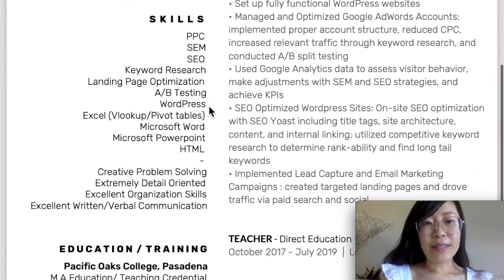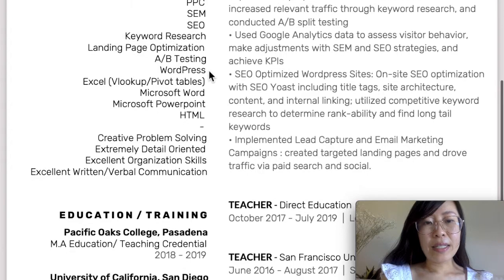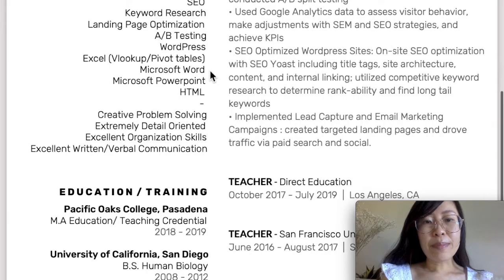Next, I have my skills. I talk about how I have experience with PPC. SEM is similar — search engine marketing. SEO, search engine optimization. I have experience with keyword research, landing page optimization, A/B split testing, building WordPress websites, using Excel including VLOOKUP and pivot tables — these are the most important Excel skills for a paid search specialist — Microsoft Word, Microsoft PowerPoint, and HTML.